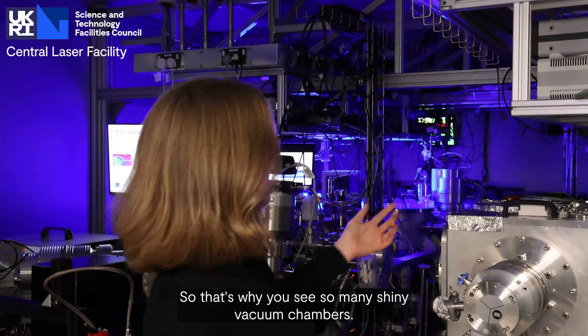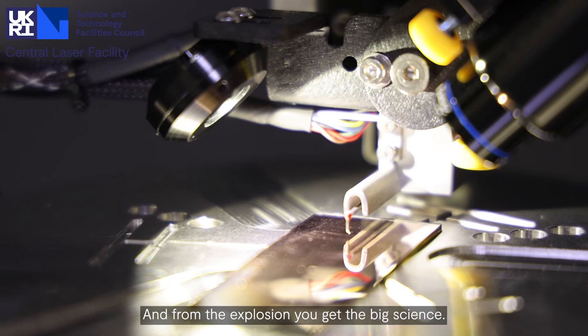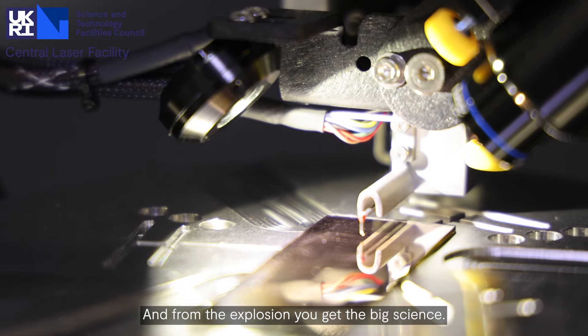The Central Laser Facility is our UK government laser research department here at STFC, and our job at Target Fabrication is to support the research at CLF by supplying the targets. The targets are these tiny components that the big lasers here at CLF focus on, and from the explosion you get the big science.